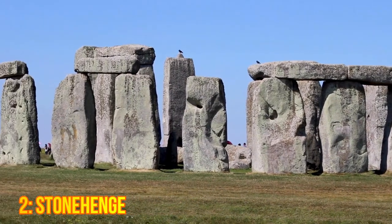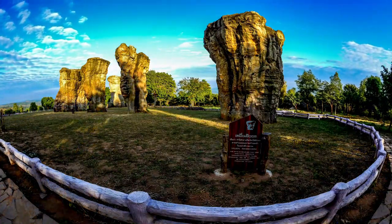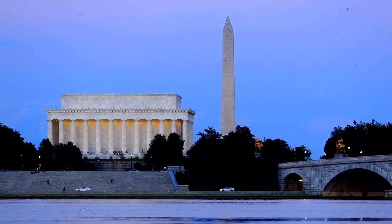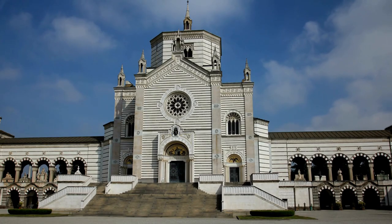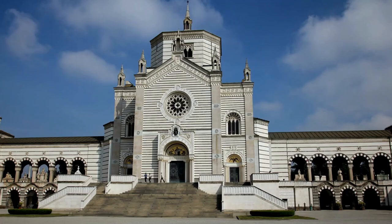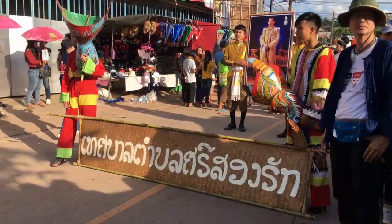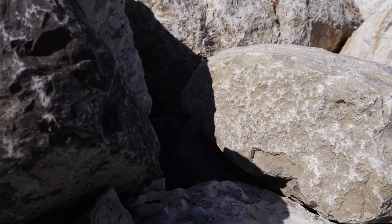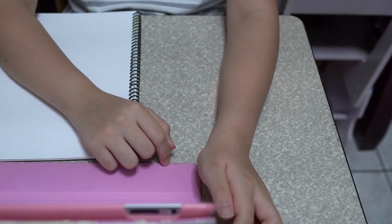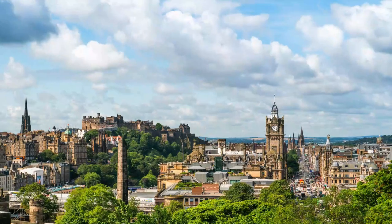2. Stonehenge. Located in Wiltshire, England, Stonehenge is one of the world's most famous prehistoric monuments. This mysterious site, built over 5,000 years ago, attracts over a million visitors each year. Visitors can marvel at the massive stones and learn about the site's history and purpose at the visitor center.